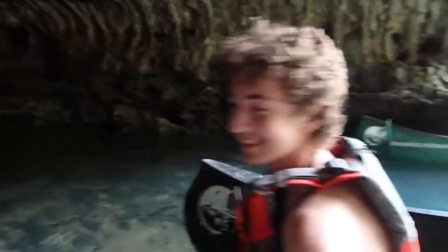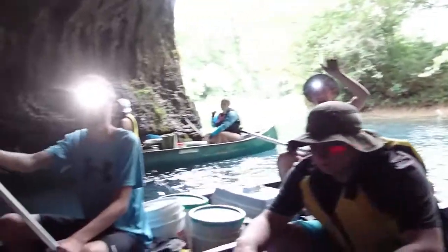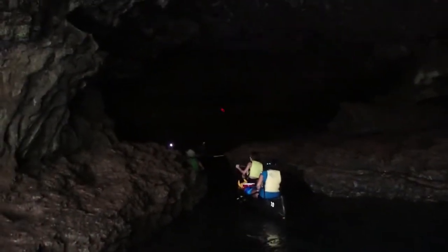This is Cave Spring Cave. We're paddling back to the back of it to check it out. We'll stand up and see the ladies — it's back in there. It's about 120 feet deep where they're parked right there. It's pretty awesome.